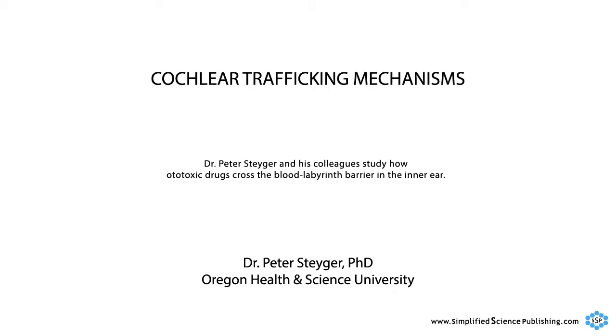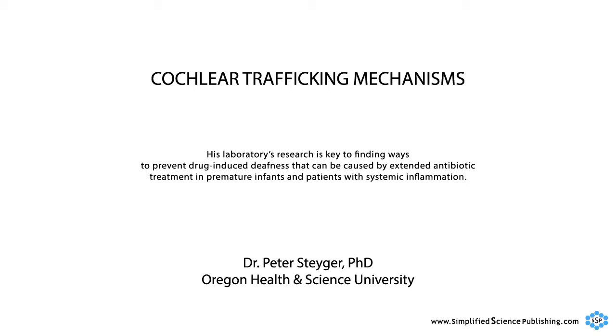Dr. Peter Steiger and his colleagues study how ototoxic drugs cross the blood-labyrinth barrier in the inner ear. His laboratory's research is key to finding ways to prevent drug-induced deafness that can be caused by extended antibiotic treatment in premature infants and patients with systemic inflammation.